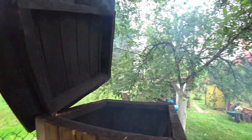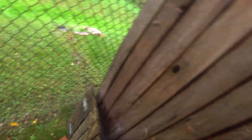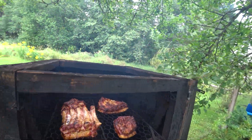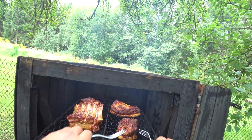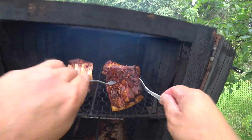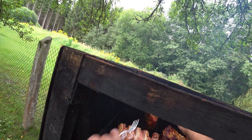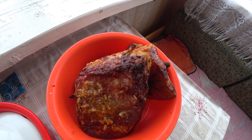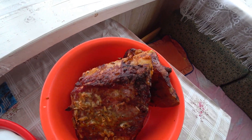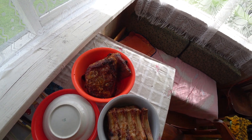We'll remove the lid from the top as well. And there's the meat — still sizzling inside. What an aroma — just incredible, drooling like a bulldog down to the ground.